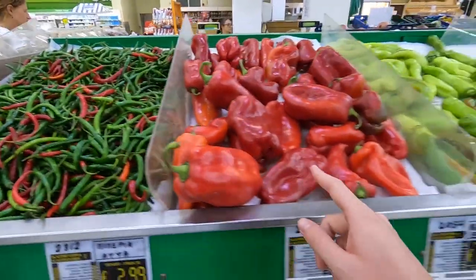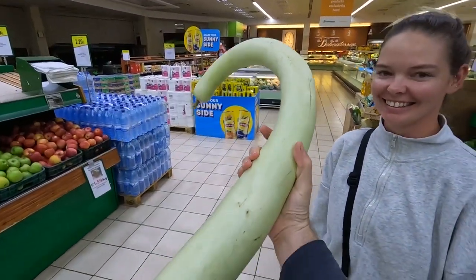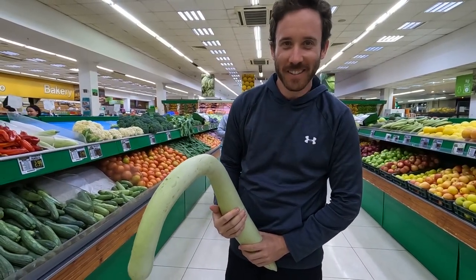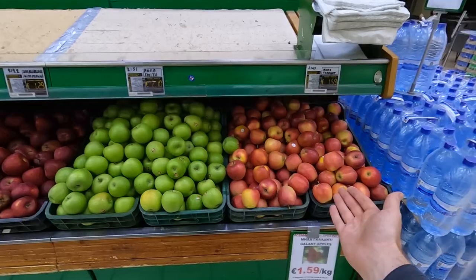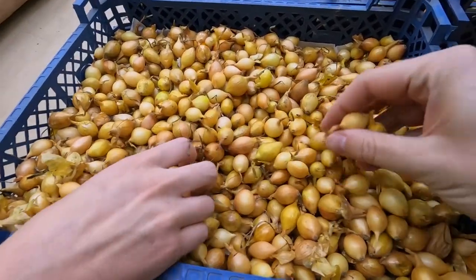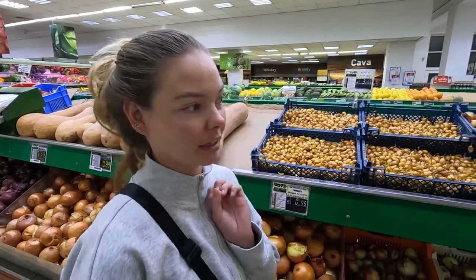Look at all these different types of peppers — it's like a snake, I can't fit it all in the frame. Do you guys know what this is? I don't know what it is, let me know. This whole row is just apples. But they even have tiny pearl onions. I think they have a better selection than Whole Foods, just gonna throw that out there.